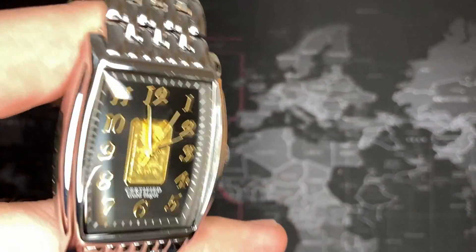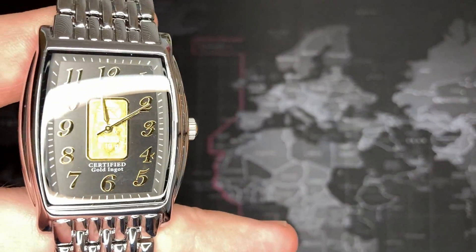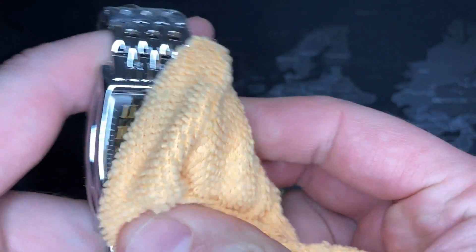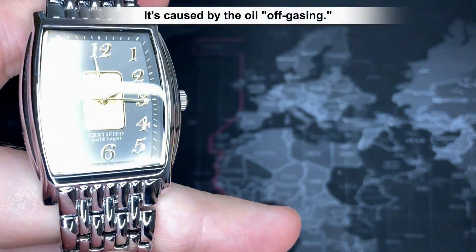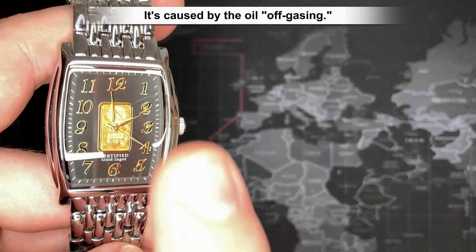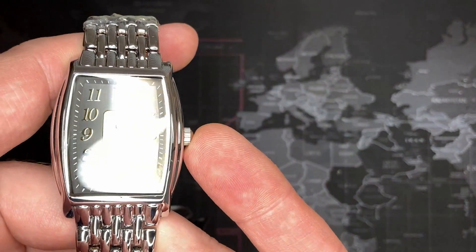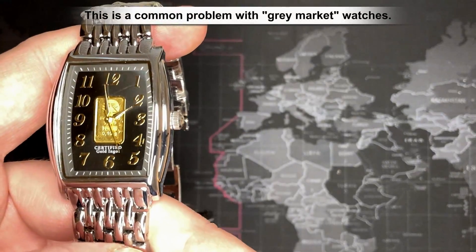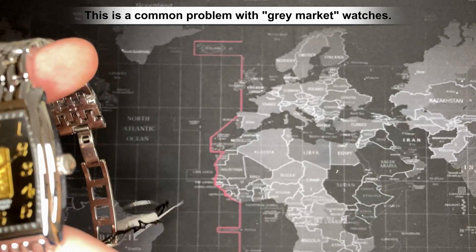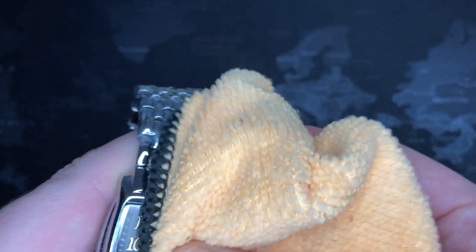Sorry about that. I had to clean the face — it was driving me nuts. It was hideous. At least now you can actually see what's going on; it's clear. As I've talked about before, when that happens, it's because the gases coming off of the movement create a film on the underside of the glass and it makes it look cloudy. Almost all watches that have been sitting around for a while, that's what happens. You just have to clean them.